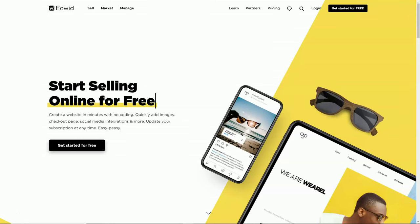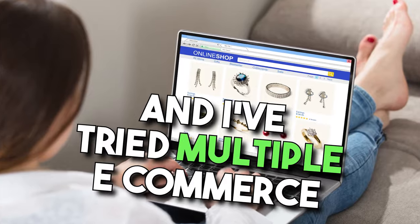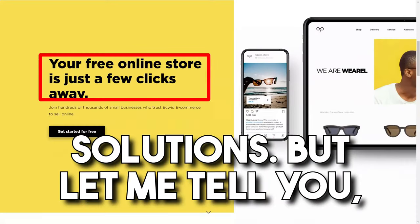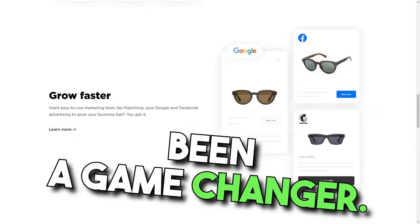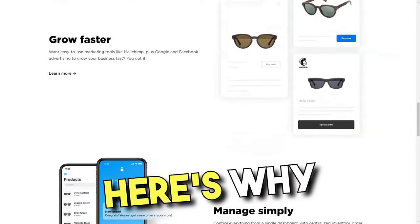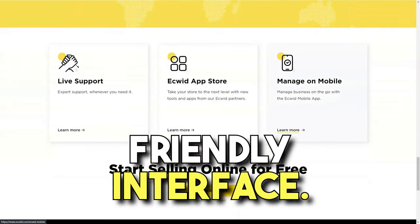Ecwid. If you've ever felt overwhelmed by the complexities of setting up an online store, you're not alone. I've been there and I've tried multiple e-commerce solutions. But let me tell you, my experience with Ecwid has been a game changer. When I first stumbled upon Ecwid, I was struck by its user-friendly interface.